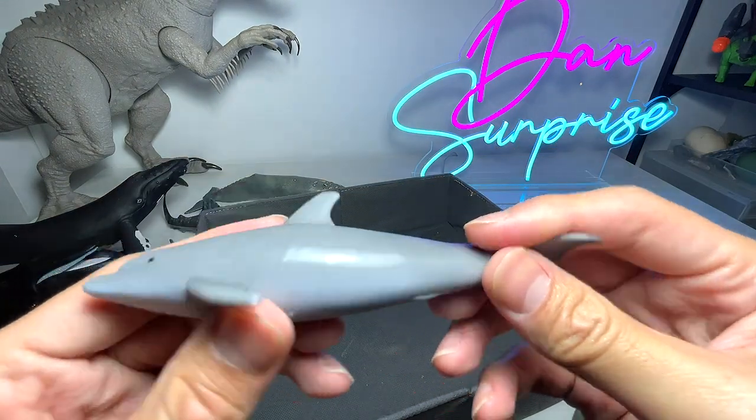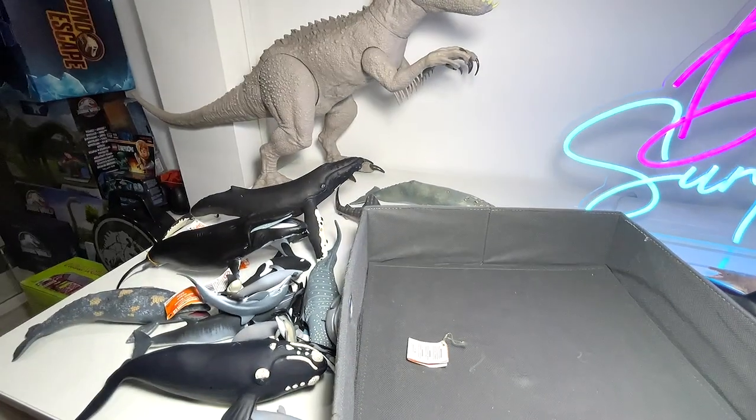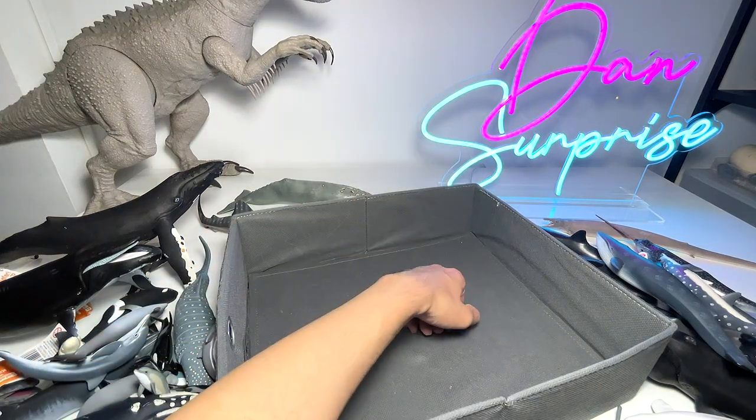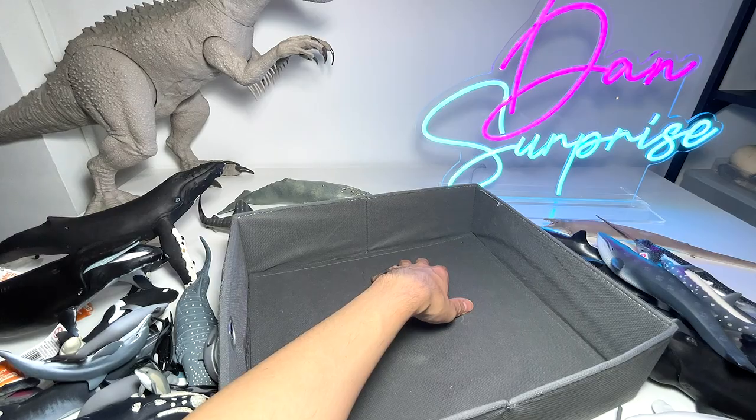This is a bottlenose dolphin, though the pattern on its body looks a bit unusual. And our last figure is also a dolphin. No more figures — this is basically our entire collection of whales and dolphins! Thanks for watching. Let me know in the comments what other animals you'd like me to feature next. See you in the next one — goodbye!